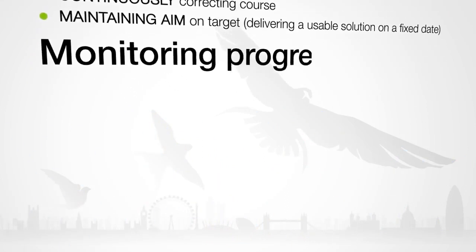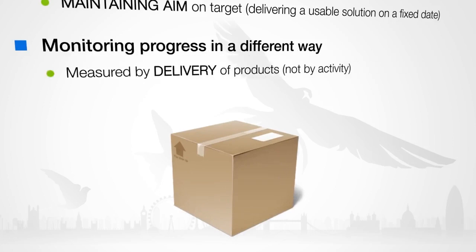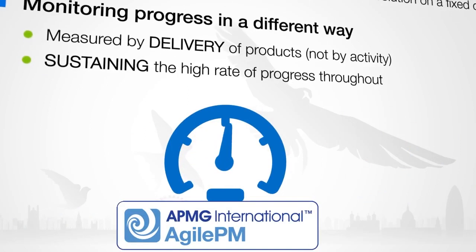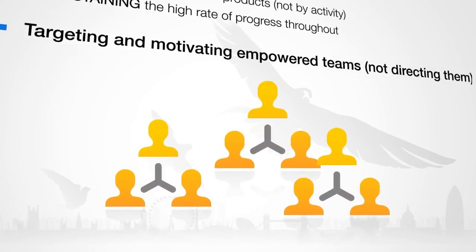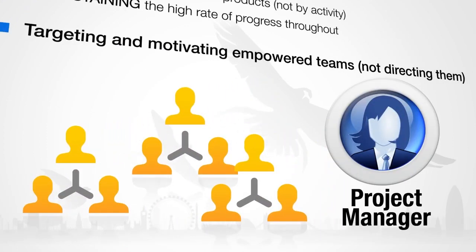The progress of the project is measured by the delivery of products, not by the activities to produce them. Velocity is the speed at which the products are delivered. Agile project management is designed to keep the velocity at a high rate throughout the project. The teams are empowered and as such will be self-directed, rather than taking directions from the project manager.